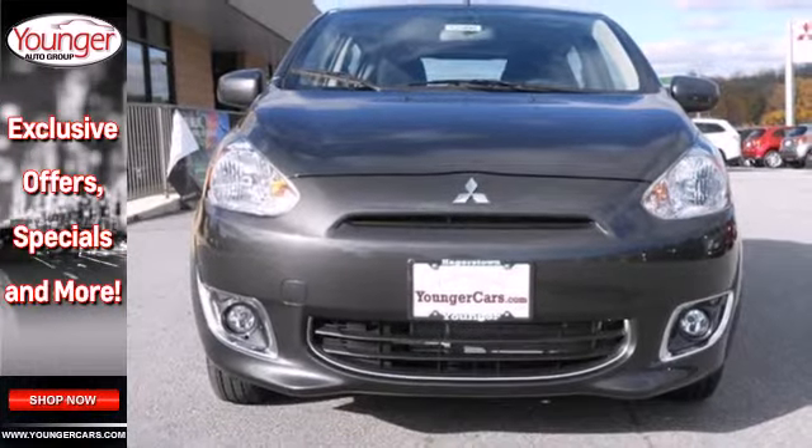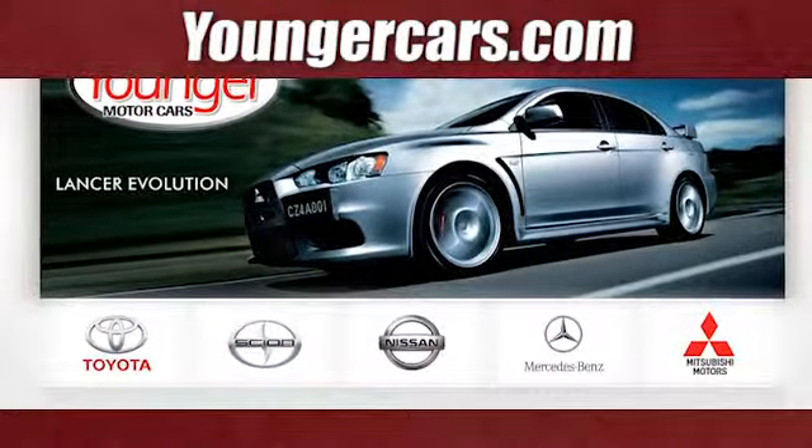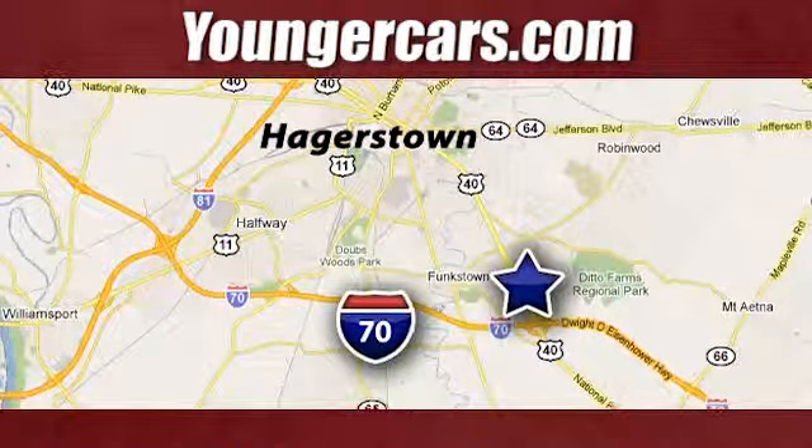Designed to keep you moving, drive home this Mitsubishi Mirage today. Visit our website at www.youngercars.com. We're conveniently located at 1945 Dual Highway in Hagerstown, Maryland.